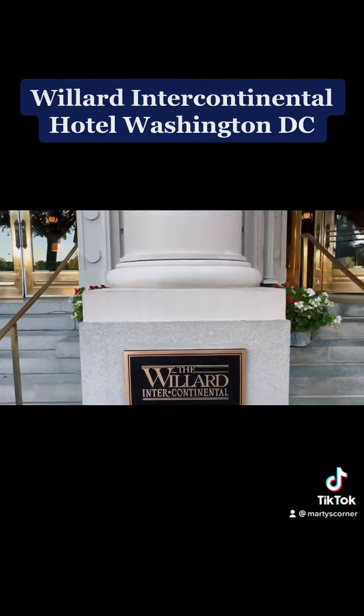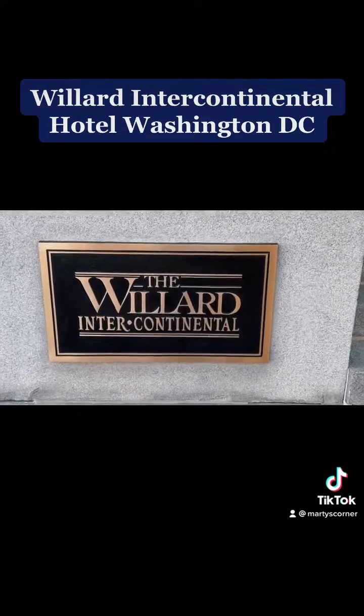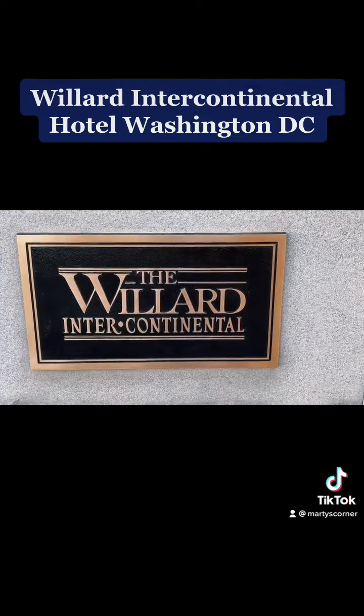Anyway, that is the Willard Intercontinental Hotel, Washington, D.C. Hope you enjoyed it. Bye!